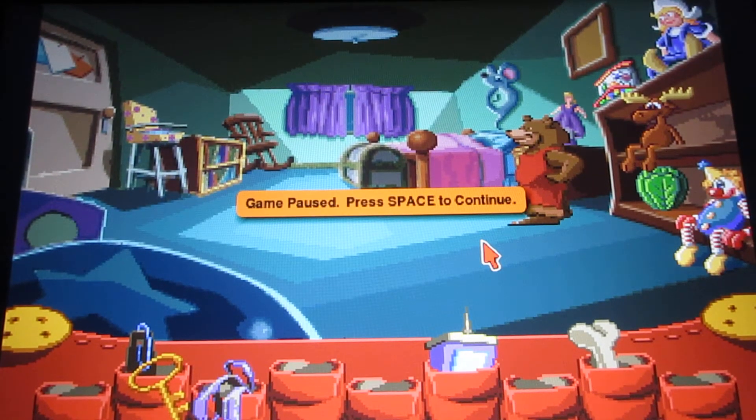Welcome back to more Fatty Bear's Birthday Surprise! If you watched the previous video, I found one of the letters for the happy birthday sign.